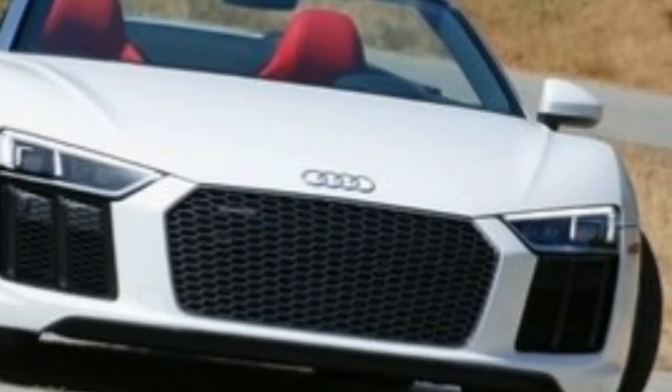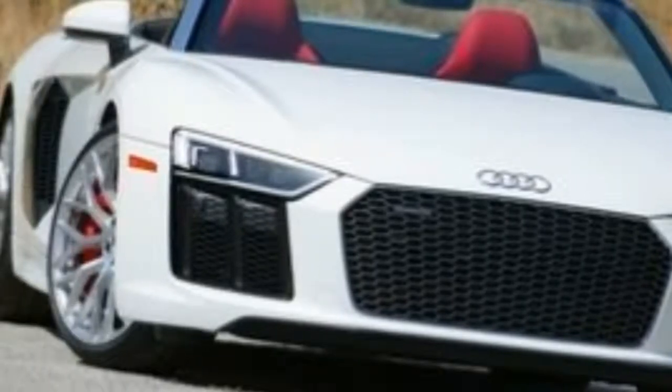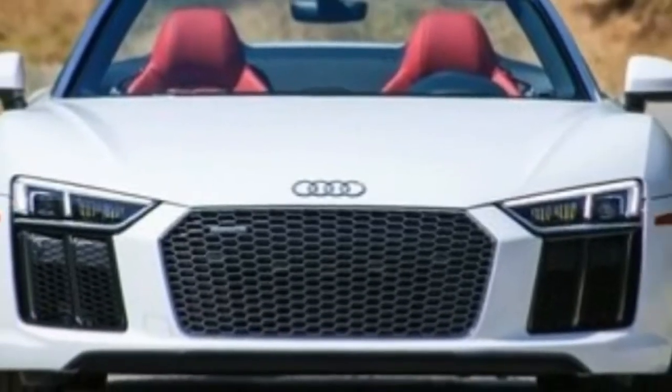The 2018 Audi R8 is now available with laser-LED headlights and comes standard with Android Auto and Apple CarPlay.